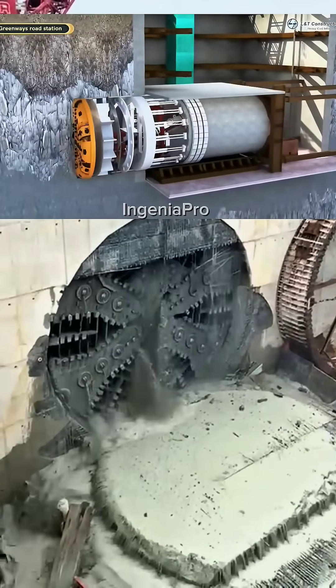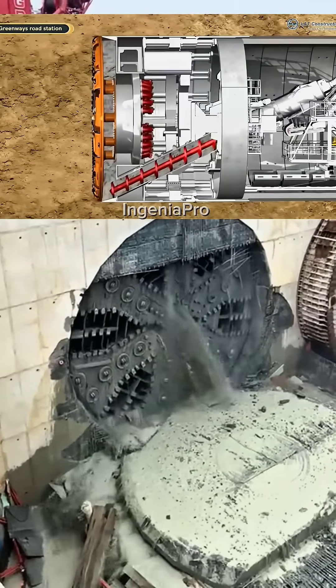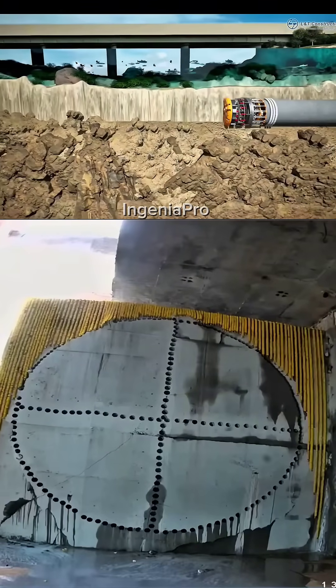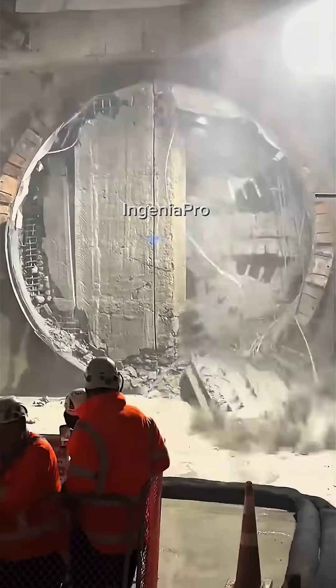This is the power behind tunnel excavation, the Tunnel Boring Machine. Its invention has driven underground projects in nearly every corner of the world. Right now, the machine has just broken through the tunnel wall, creating an incredibly thrilling scene.